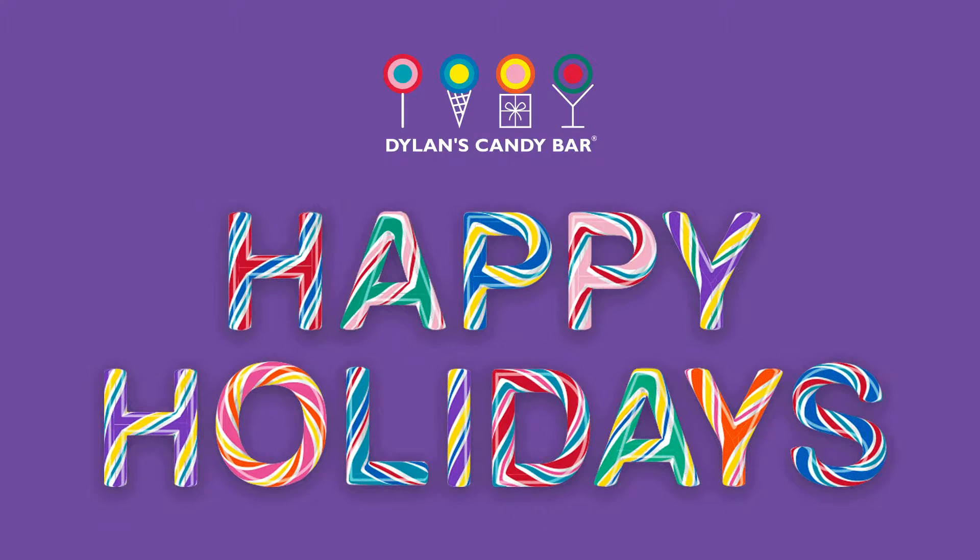Wishing everybody a very colorful holiday season. We certainly hope everyone will have a sweet one with the stuff we're making and designing right now. Hopefully 2021 will be a lot better and sweeter than 2020. We'll see.